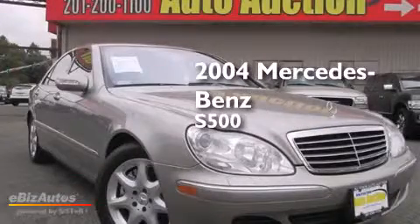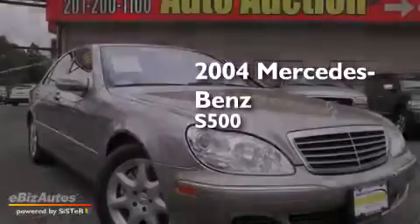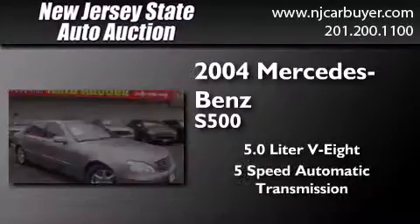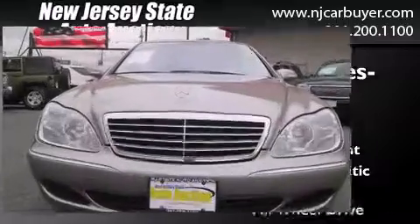This is a 2004 Mercedes-Benz S500. It has a 5.0-liter 8-cylinder engine, a 5-speed automatic transmission, and all-wheel drive.